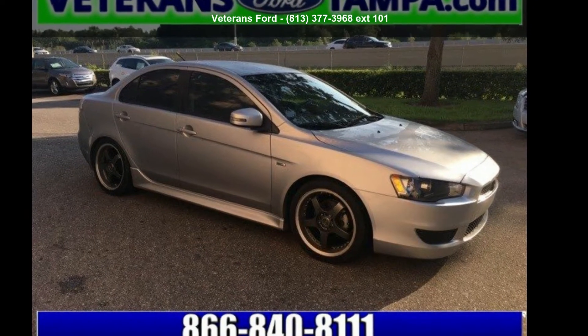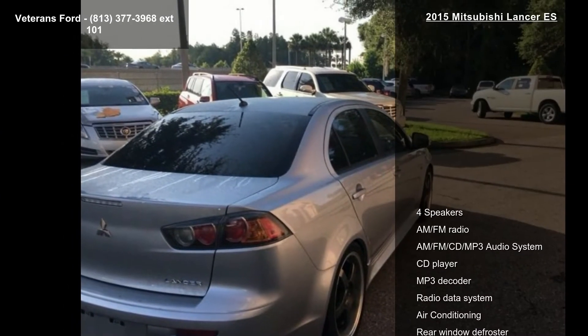Check out this Mitsubishi 2015 Lancer ES. If you are looking for an automobile with great features, look no further.